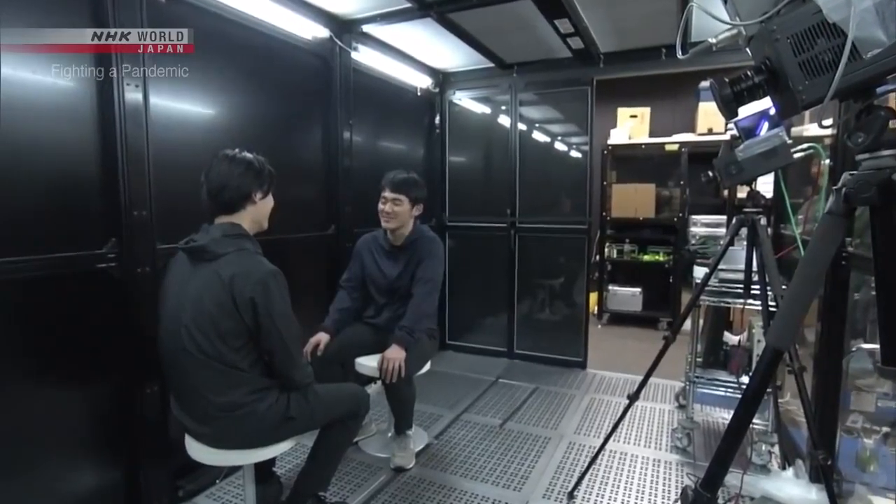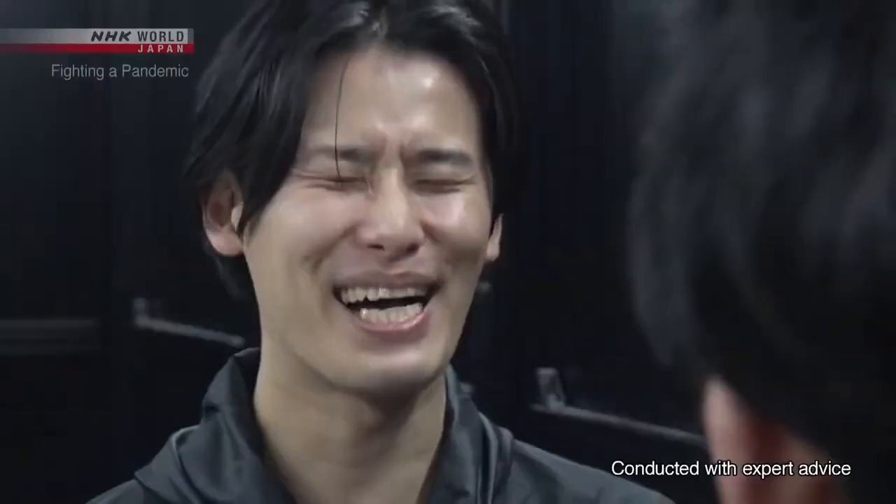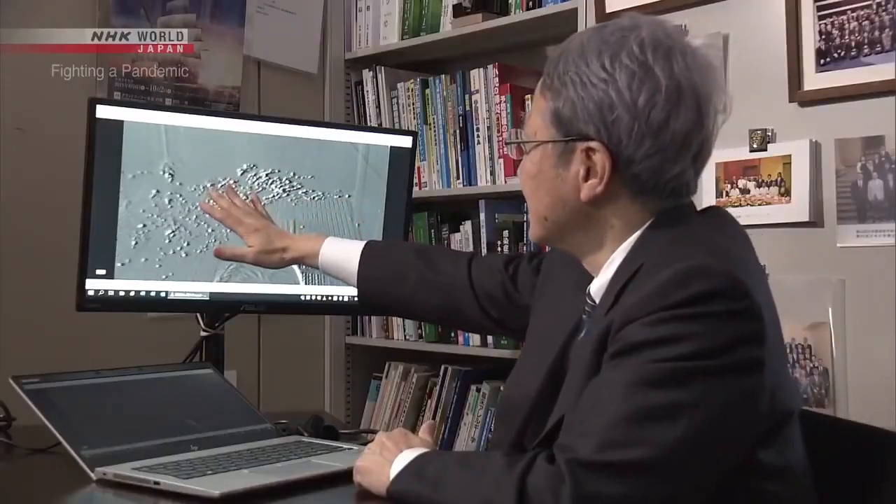We're learning that sneezing isn't the only source of these droplets. People generate a lot of micro-droplets when they talk loudly. The droplets between two people stay where they are — they don't drift away. It's not yet known what volume of micro-droplets leads to infection, but we can't rule out the possibility that micro-droplets have spread the virus to some extent.